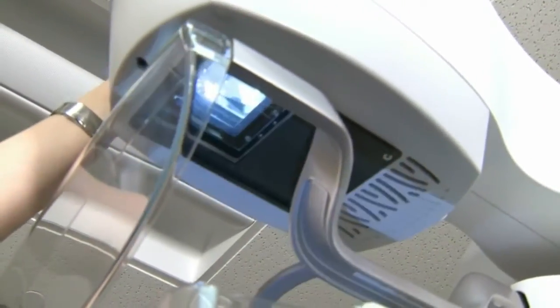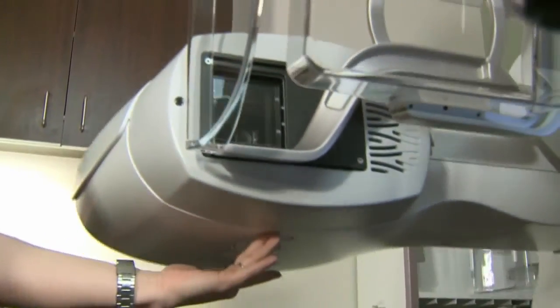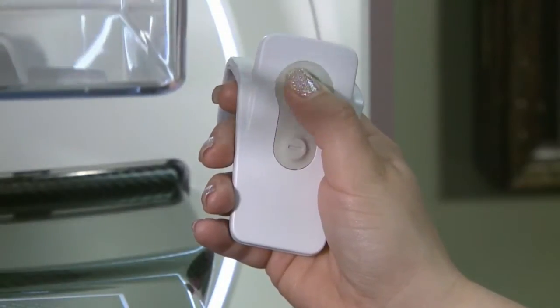But the mammogram is getting a makeover, at least at Florida Hospital. This equipment enables us to take a tremendous leap forward. Florida Hospital doctor David Rippey says patients can now control the compression of the breast with a little clicker called the Duetta. It enables the patient to have a sense of control.